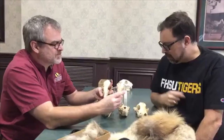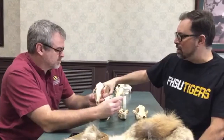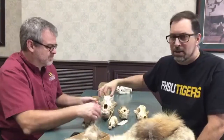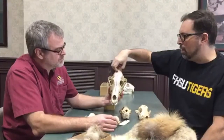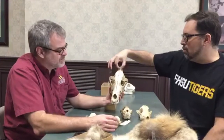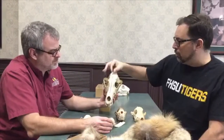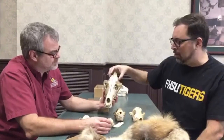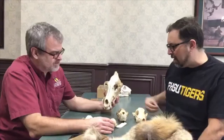As I was talking about during our ice age animals presentation yesterday, the sagittal crest represents muscle attachment for the jaws to apply bite force. If you look at our wolf, you can see a much more exaggerated sagittal crest with muscle scarring - that tells me there are a lot of muscles attached there, giving a stronger bite force.